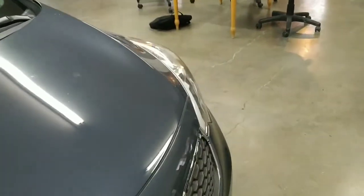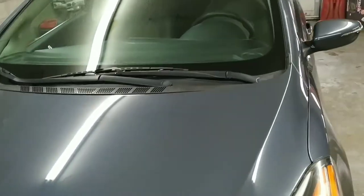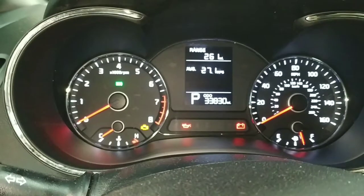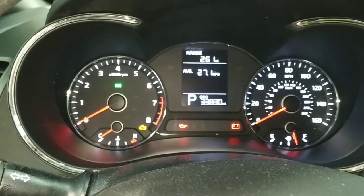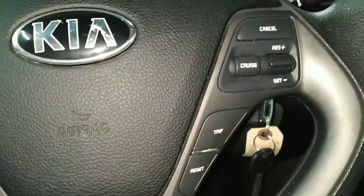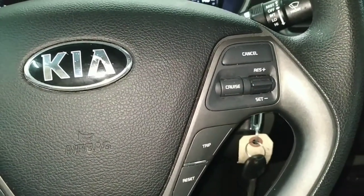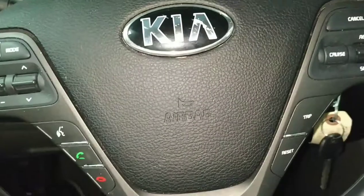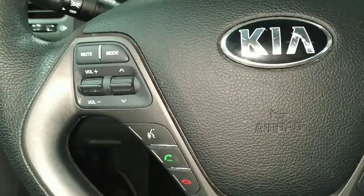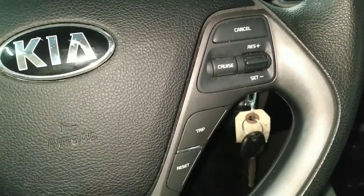Let's get to the interior video right now. We've got thirty-three thousand eight hundred and thirty miles on this thing. It's a little dark in here so I'm using the flash at the back to enhance our lighting. It's a tilt wheel, we've got Bluetooth, stereo controls, and cruise controls.